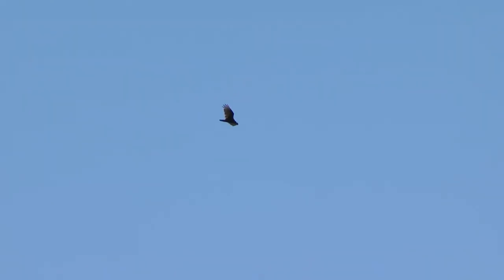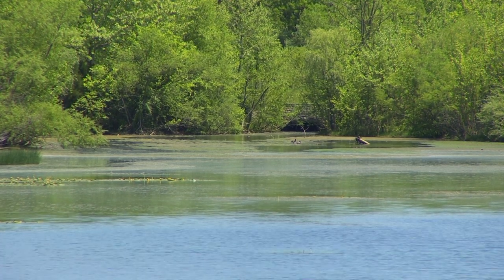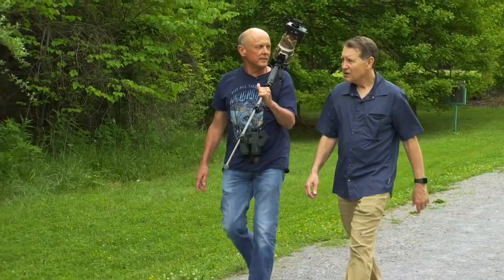He's hoping to photograph a small, somewhat uncommon duck called a teal. I understand there's probably a couple of blue-winged teals out here, so hopefully we'll be able to see those. That would be cool.